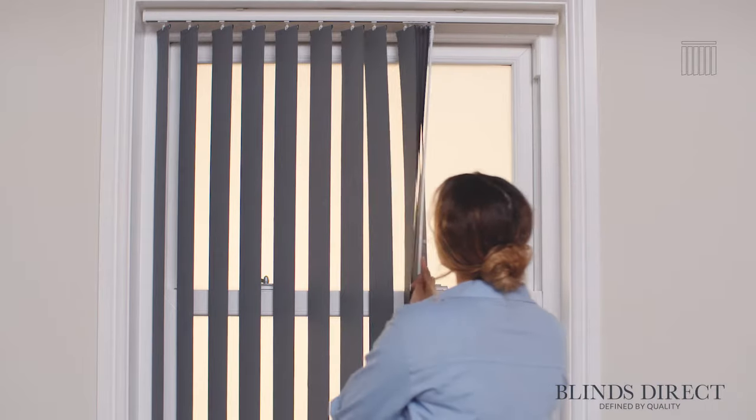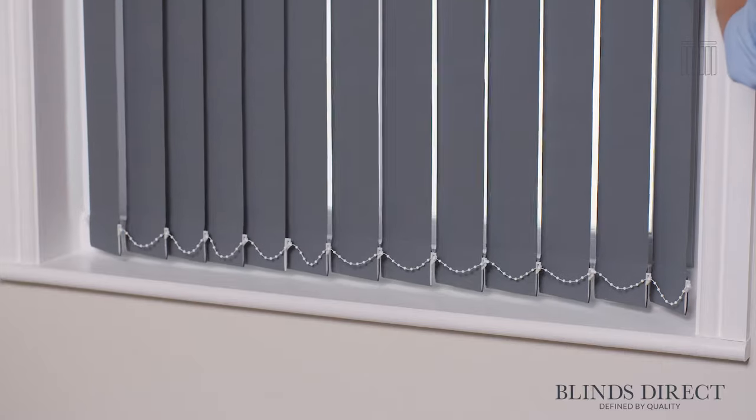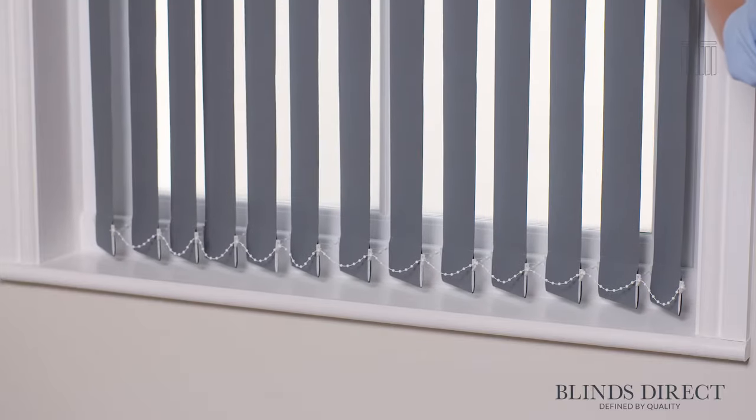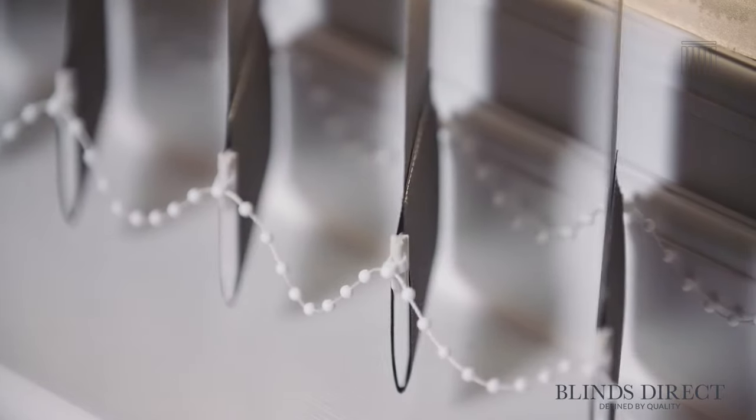Each louvre is made from performance fabrics that are durable, stain resistant and easy to clean. These can be effortlessly swept to the side, making them the perfect choice for particularly large or wide windows and for French style patio doors. The ends are weighted to ensure the louvres remain perfectly straight, while our handy chains ensure tangle-free operation.